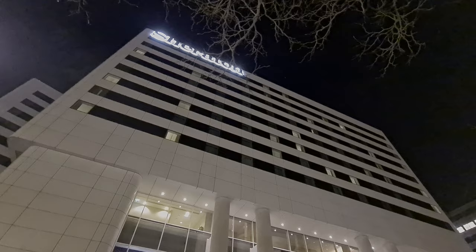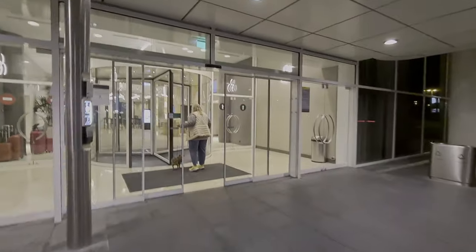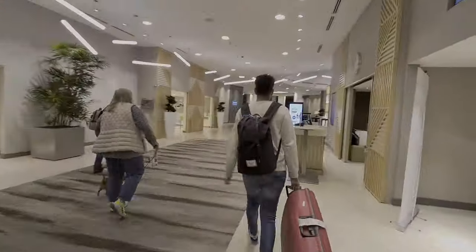Hi there and welcome back to Liftoff and Travel. This is Alex and Brent and we're here at the Sheraton Hotel at Amsterdam Schiphol Airport. Tomorrow we are flying Cathay Pacific to Hong Kong, but that's another story. Let's check in.